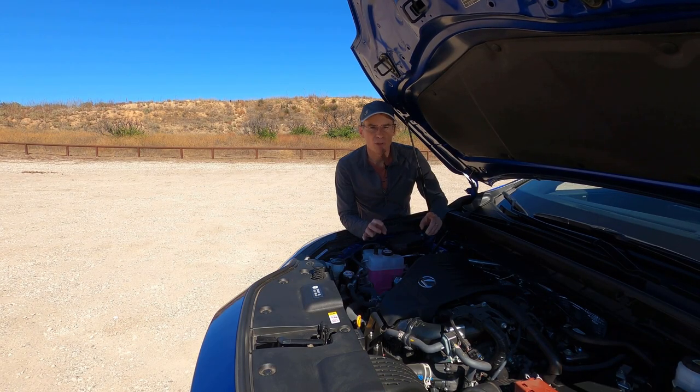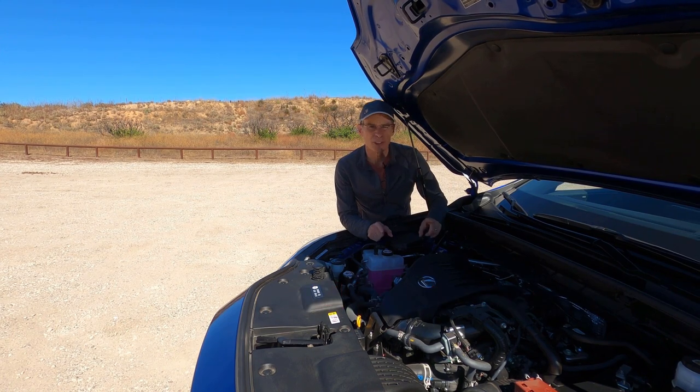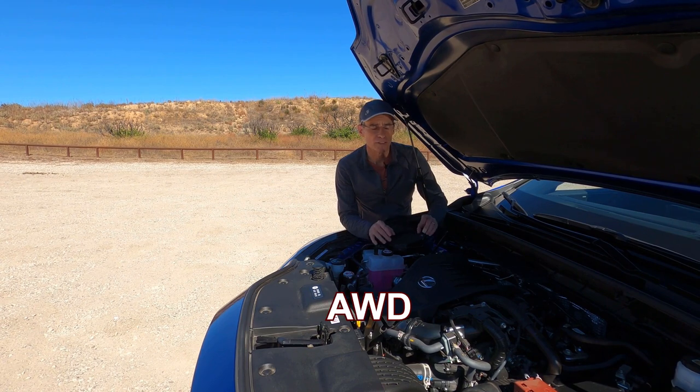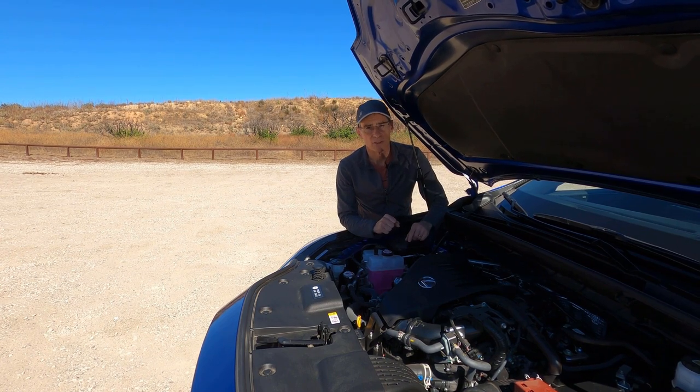Under the hood there is a 2.4-litre turbocharged four-cylinder engine good for 275 horsepower and 317 foot-pounds of torque, which kicks in at a very low 1,700 RPM. This is all-wheel drive driven through an eight-speed automatic transmission — more on that transmission later. Driven hard, you can get from zero to 60 in about 6.6 seconds, and with a light right foot you'll get about 29 miles per gallon on the highway.